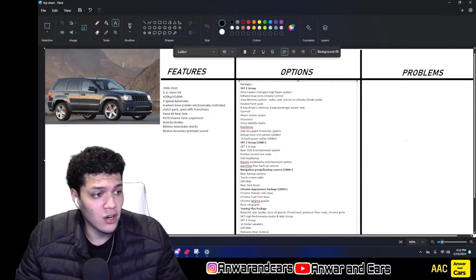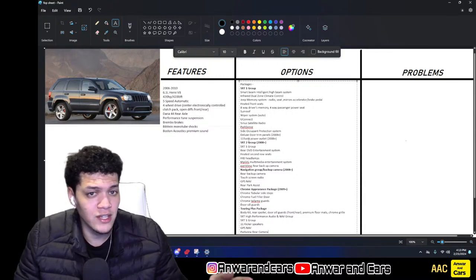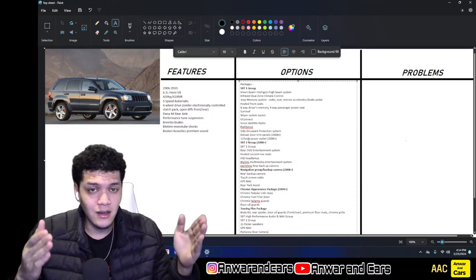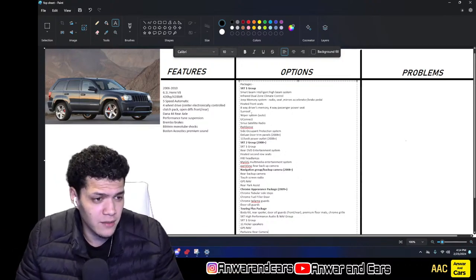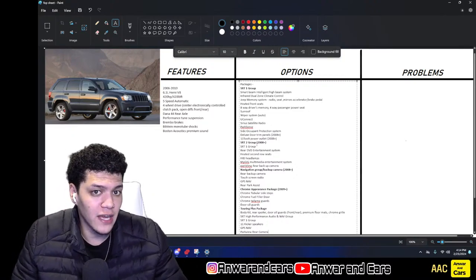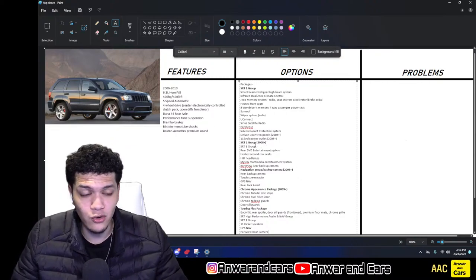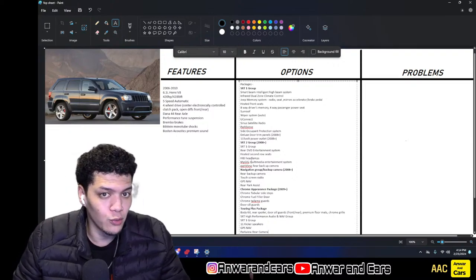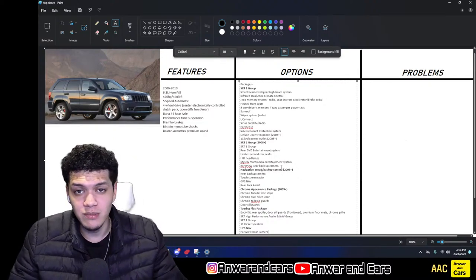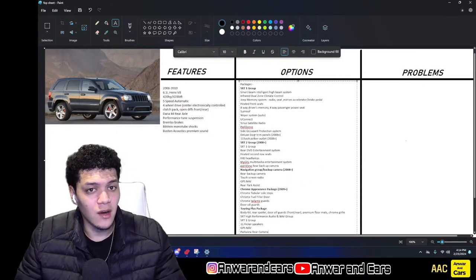There's only one interior color set available for the SRT8, and that specific set of colors changed when it got facelifted. The 110/115 volt power outlet also came in with the 2008 facelift. The SRT Option Group 2 — available 2008 and up — includes the SRT1 group, plus: rear DVD entertainment system, heated second row seats, HID headlamps, the MyGig multimedia entertainment system, and the Park View rear backup camera.